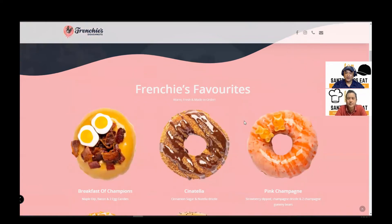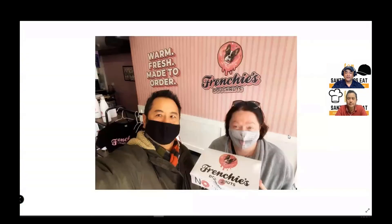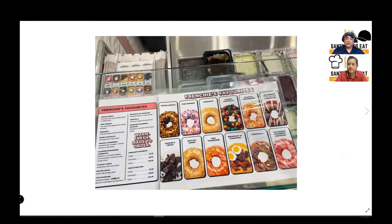So Jeff came over with Diana and we'll just show some pictures. Jeff came over with Diana — there they are — they picked up some donuts. They're warm, made fresh, and made to order. So they are with their box of donuts, and it was pretty cool. When you get there, there's instruction on how to order and even pictures of what it looks like.